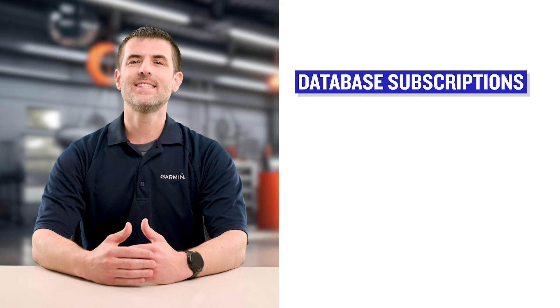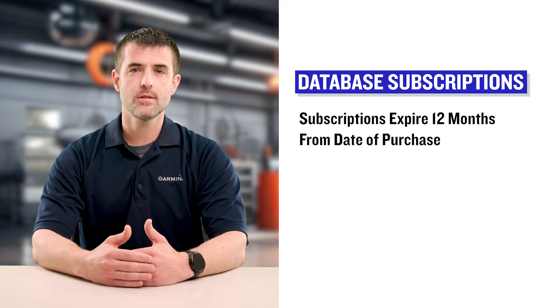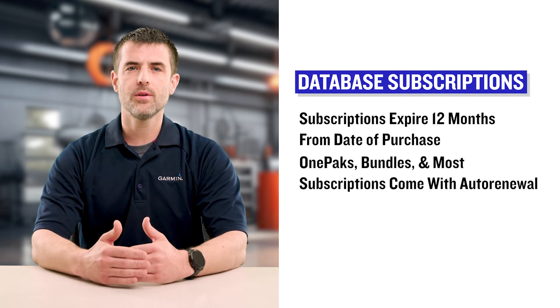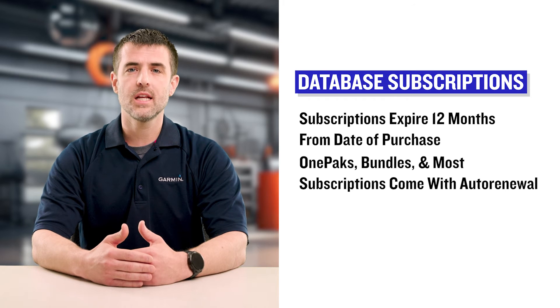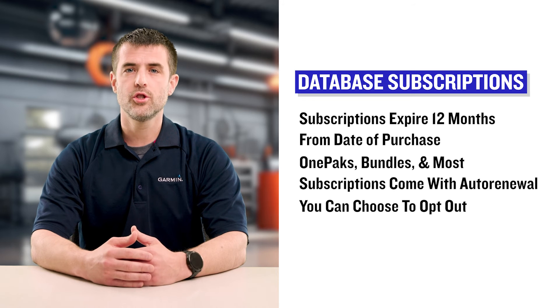In summary, Garmin's database subscriptions will now expire 12 calendar months from the date the subscription was purchased, and Garmin one-packs, bundles, and the majority of Garmin's other database subscriptions now come with an auto-renewal feature that you can choose to opt out of.